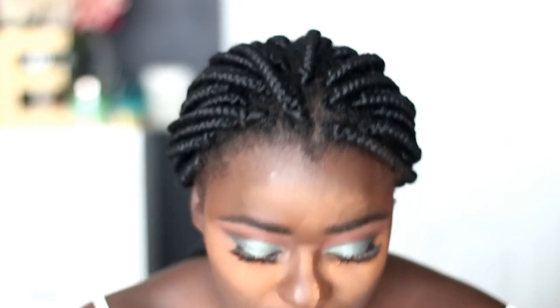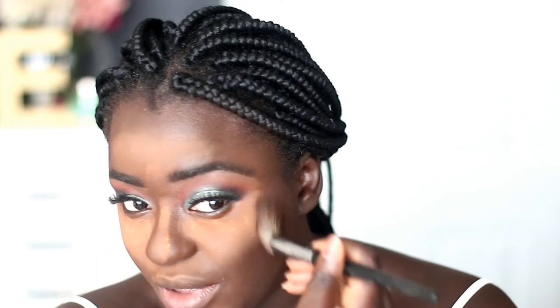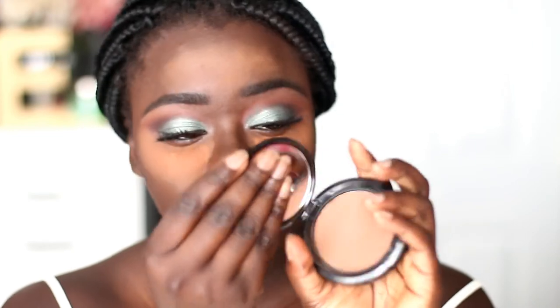It's a very subtle contour. I don't really know if I'm a cream contour kind of person — honestly it's too sheer. I need to let you guys know so you know whether to get these products. I went and grabbed my NYX Stay Matte But Not Flat foundation to help set.